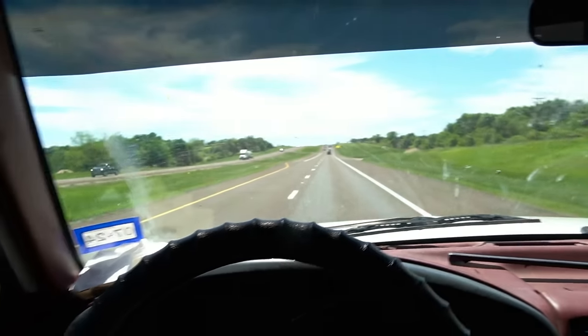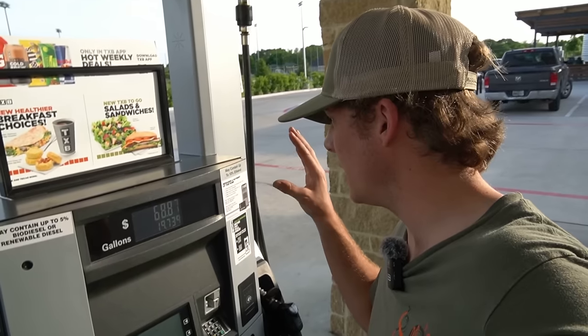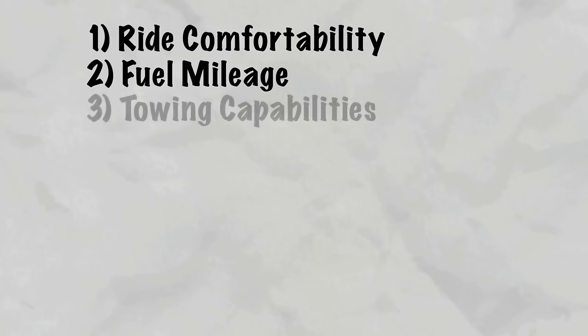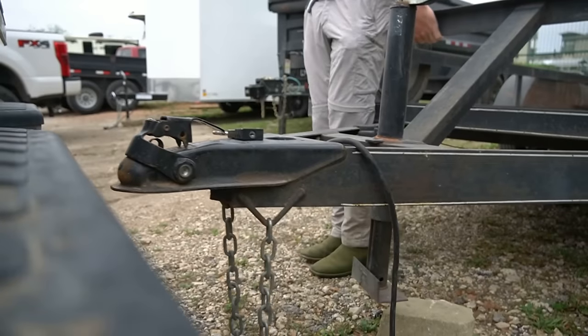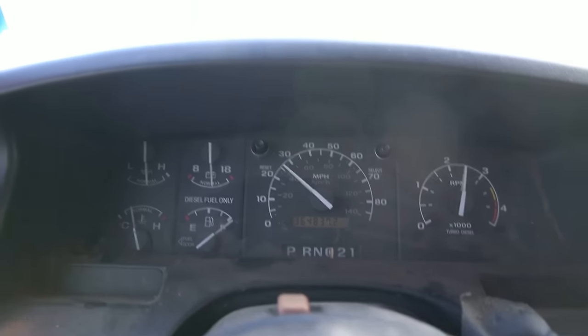Let's jump into the first 75 miles. Here are the four things we'll be testing in today's video: ride comfortability — how does this truck compare to other diesels with suspension and so on; fuel mileage — is it as good as they say; towing capabilities — will it tow better or worse than the other diesels; and zero to 60 speed — how fast does this dinosaur go?